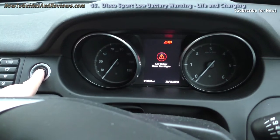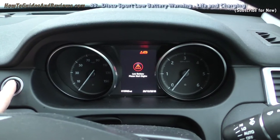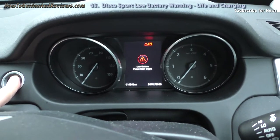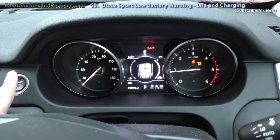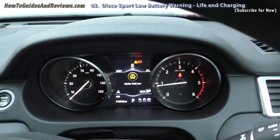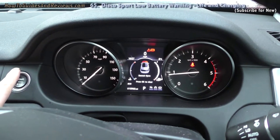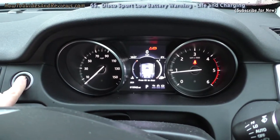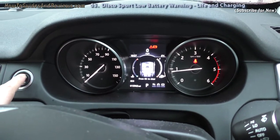Even if you have a low battery, the engine will still start — as I showed in another video. When I first had the low battery warning, I put my foot on the brake and pressed ignition. It starts even though the bonnet is open. So it's no problem starting. I think you have got at least five to ten ignitions from the first time you see the warning.